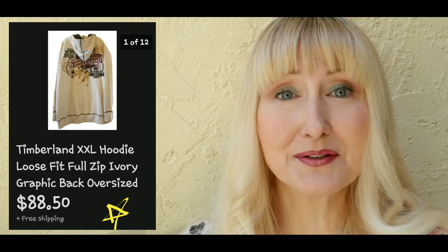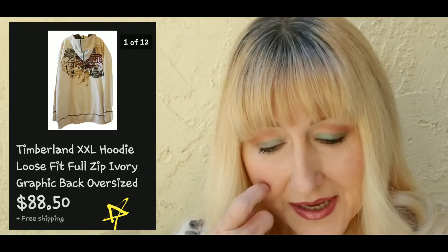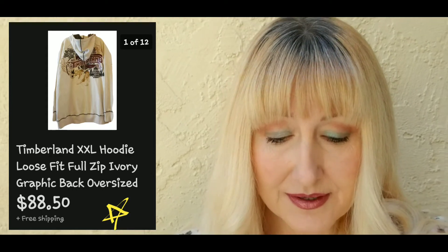The next highlight of December sale was a Timberland hoodie — I'll link the video down below. I went to Goodwill and came across this really cool Timberland hoodie. It was a huge size, XXL, and it had a really cool embroidery on the back. I paid $9.99 for it and it sold for eighty-eight dollars and fifty cents.